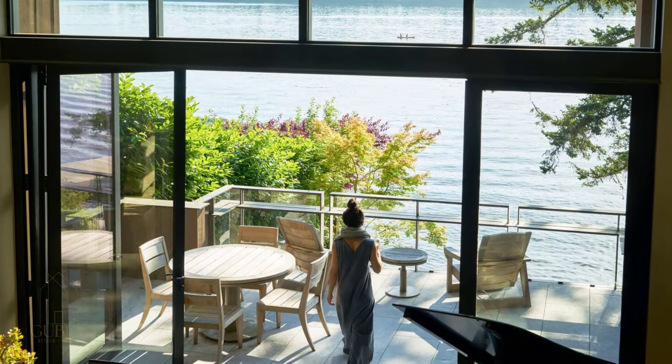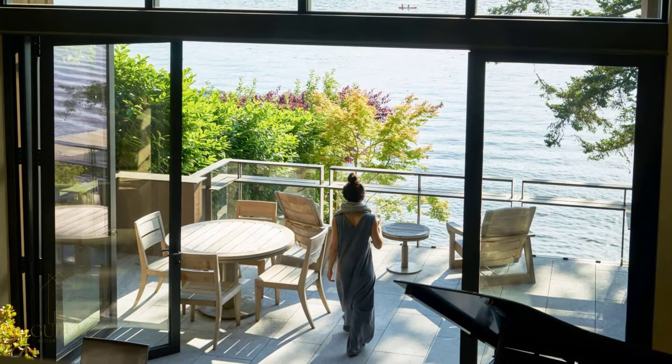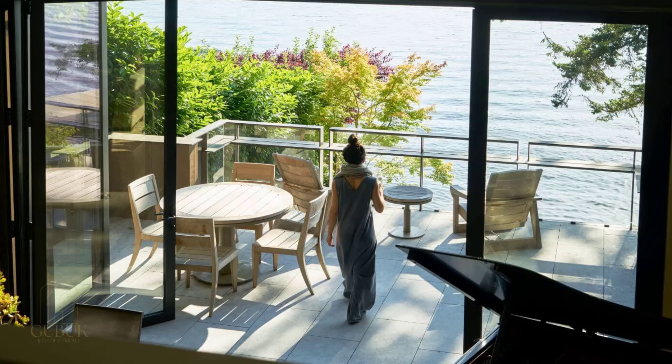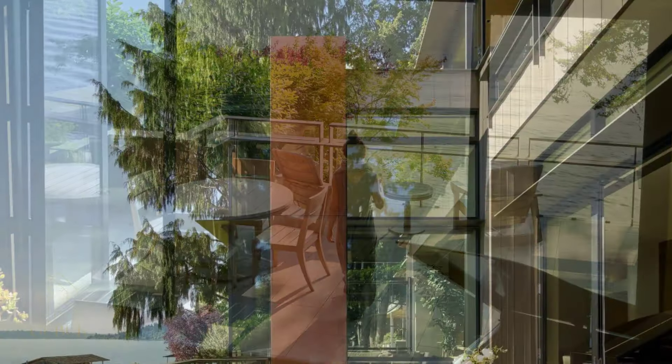Halfway down the slope, a discreet carport blends into the surroundings. The final approach takes you through a series of intimate landscapes, heightening the sense of arrival.